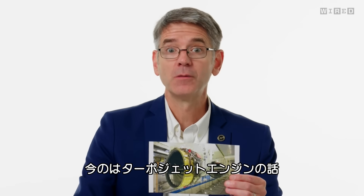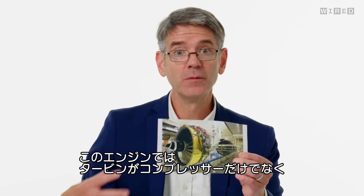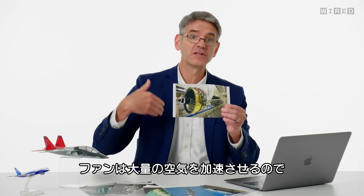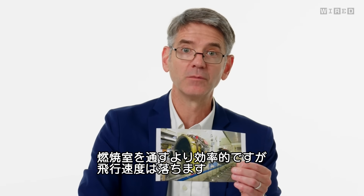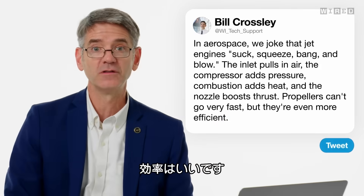What I described is a turbojet engine. This picture is actually a turbofan engine — the big part at the front is a fan. In an engine like this, some of the turbine energy goes to the compressor, and some goes to turn this big fan. The big fan accelerates a lot of air that doesn't go through the combustor, which is more efficient than sending all the air through the combustor — you just can't fly as fast. Propellers are at the extreme end of that — propellers can't go very fast, but they're even more efficient.